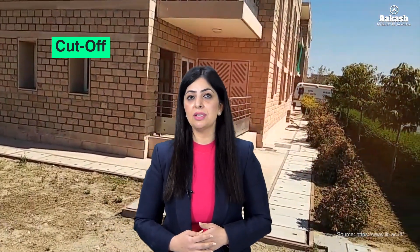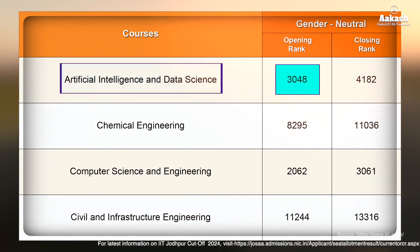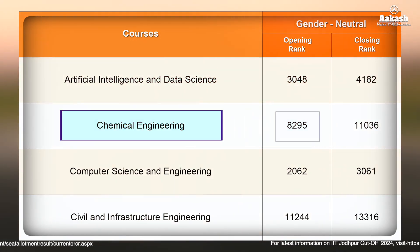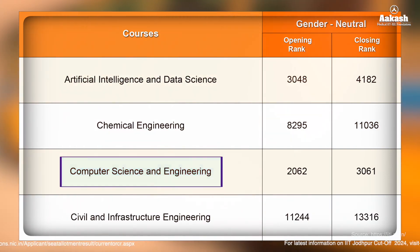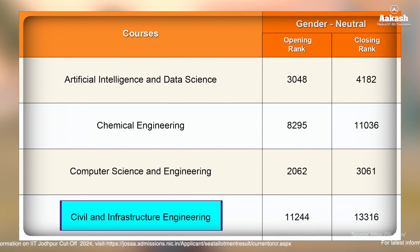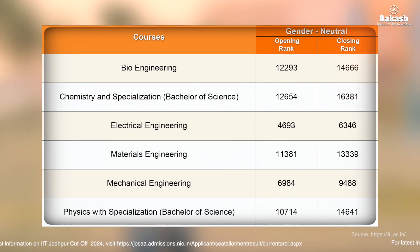Here is the branch-wise rank cutoff after the sixth round of JOSAA counselling. For Artificial Intelligence and Data Science (Gender Neutral), the opening rank was 3048 and closing rank was 4182. For Chemical Engineering, opening was 8295 and closing was 11,036. For Computer Science and Engineering, opening was 2062 and closing was 3061. For Civil and Infrastructure Engineering (Gender Neutral), opening was 11,244 and closing was 13,316.